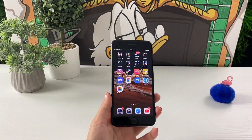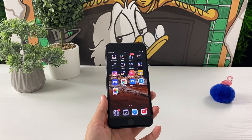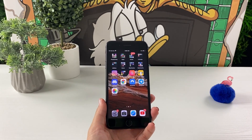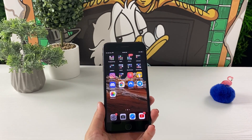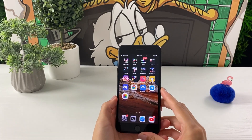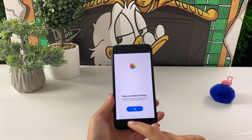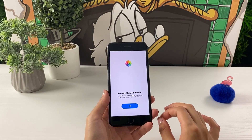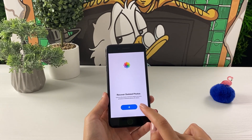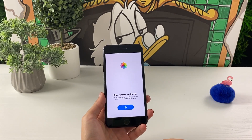Let me show you how the Photos++ app looks. You can see it's a perfectly working app that allows you to recover photos from your recently deleted folder. As I enter the app, you can see the button right there, which you can tap on and start recovering your photos. To see the results, tap on this blue button right there to start the actual process.